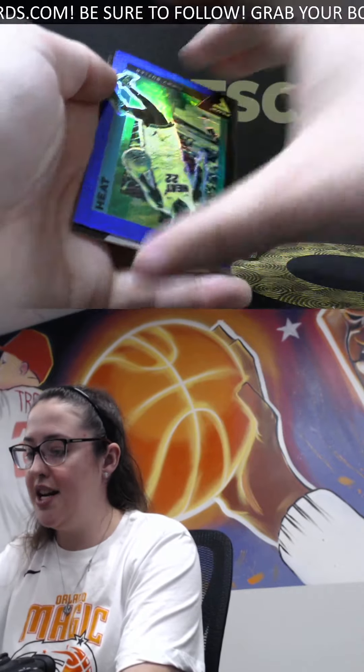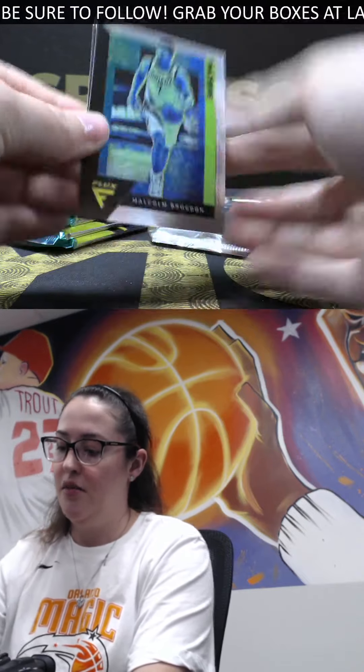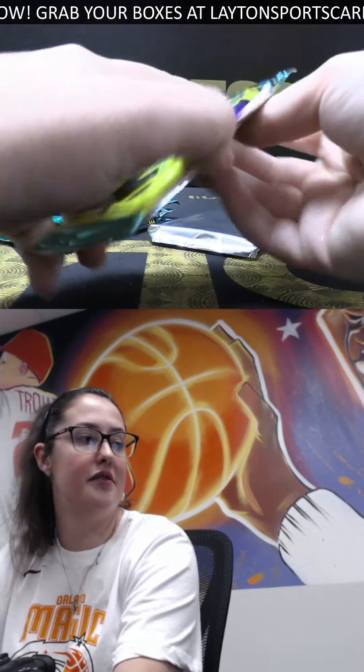Blue numbered to 99, Jimmy Buckets, Brogdon, and Kenyon Martin Jr. rookie. Love the look of Luka Flux cards — definitely different.